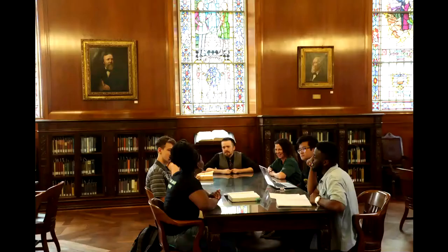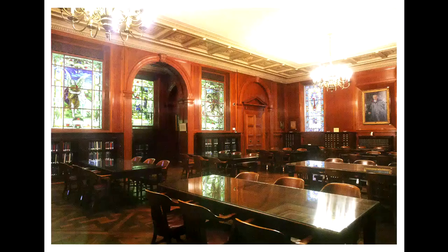Don't forget to social distance this fall. The research hall contains several interesting art pieces, a case of Browning artifacts, and many stained glass windows.